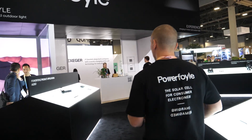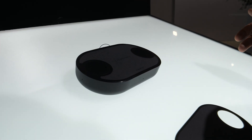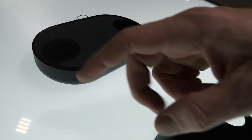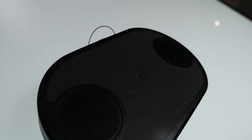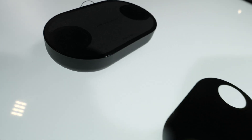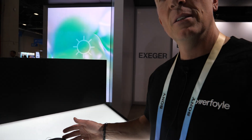Let me show you something else — a self-powered speaker. Here's the solar cell; you see this shape here. We can print the solar cell in any shape or form to allow it to power, in this case, a speaker. Who doesn't want a self-powered speaker? Waterproof, dustproof — you can bring it out. It's really cool.